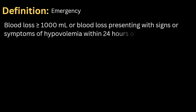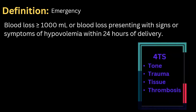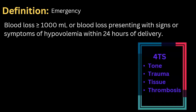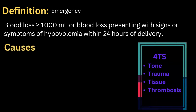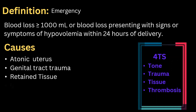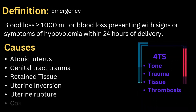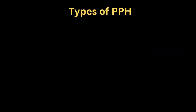We can remember the most significant causes of postpartum hemorrhage with the mnemonic 4T: Tone, Trauma, Tissue, and Thrombosis. The major causes of PPH are atonic uterus, genital tract trauma, retained tissue, uterine inversion, uterine rupture, and coagulopathy.